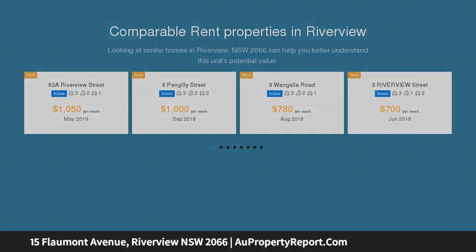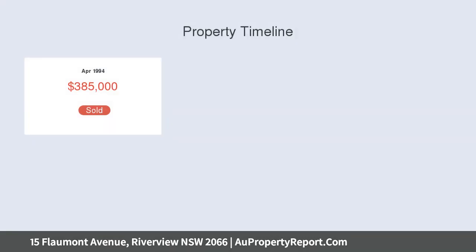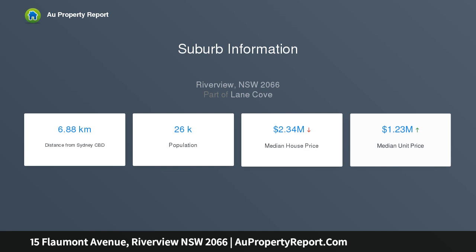With potential to add value in the future, its prestigious locale is close to St. Ignatius College Riverview. The versatile split-level layout reveals multiple living domains, and well-maintained interiors offer scope to further extend STCA. An elevated deck overlooks expansive front lawns and leafy views, with lush surrounds and a private alfresco setting.